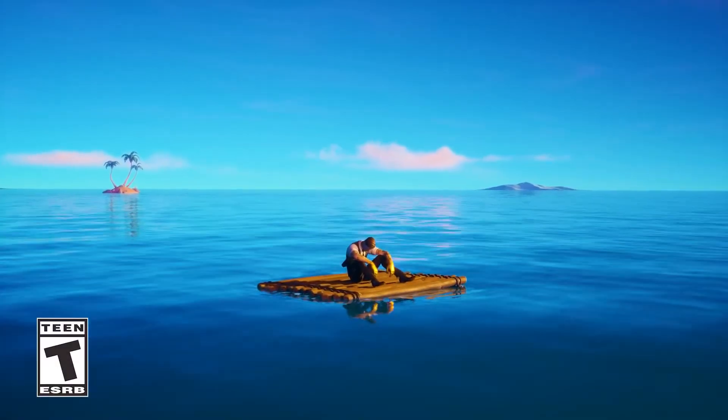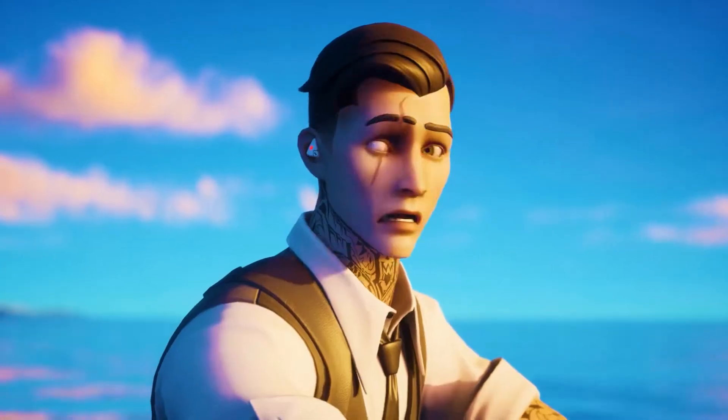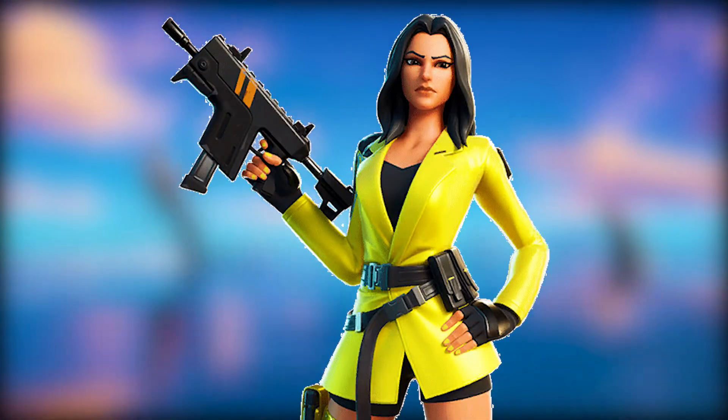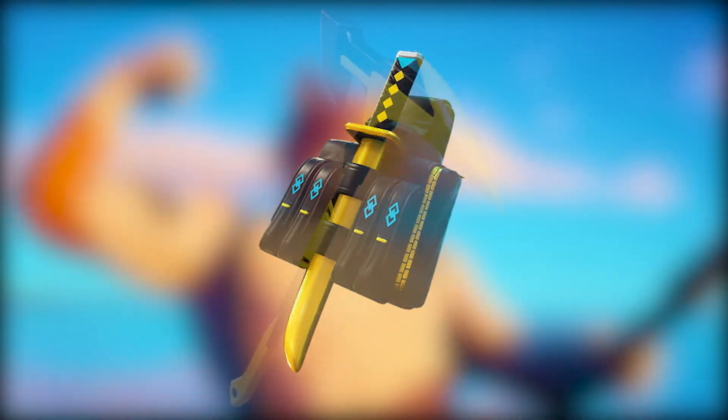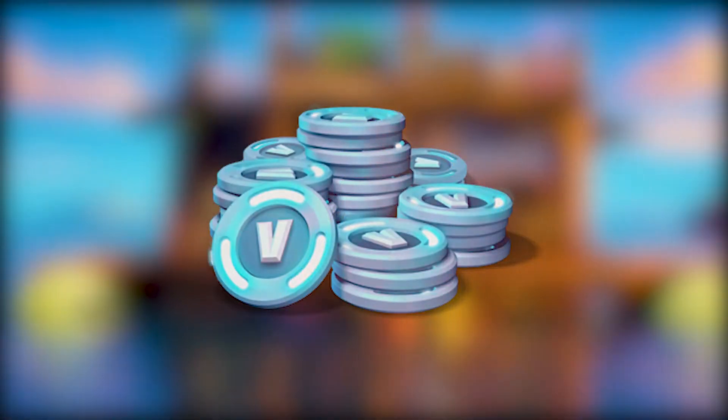What's going on guys, welcome back to a brand new video. Today the Yellow Jacket starter pack will be available worldwide within 24 hours. In the new starter pack you'll be getting the Yellow Jacket outfit, the Backstabber back bling, the Venom Blade pickaxe, and also 600 V-Bucks.